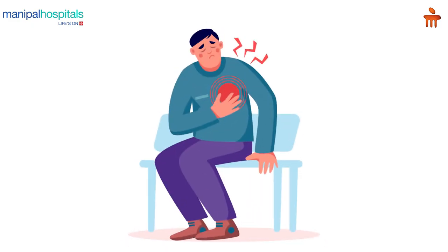This chest pain is located in the center of the chest and it spreads to the arms. So when somebody is experiencing this kind of discomfort, they need to be immediately shifted to a hospital which has a primary angioplasty capacity.